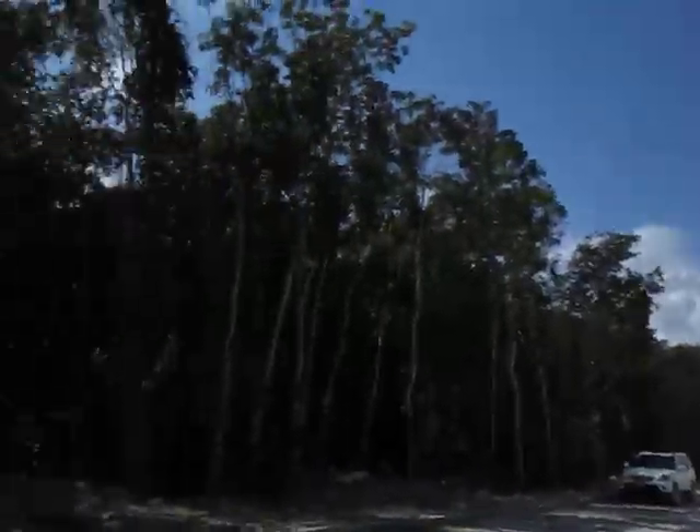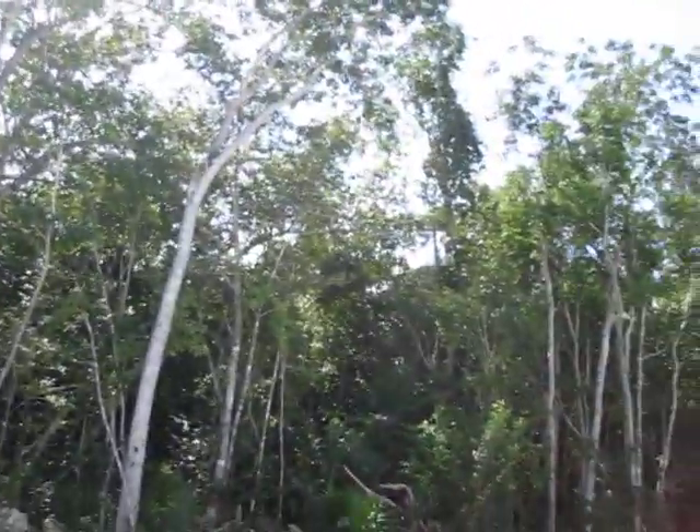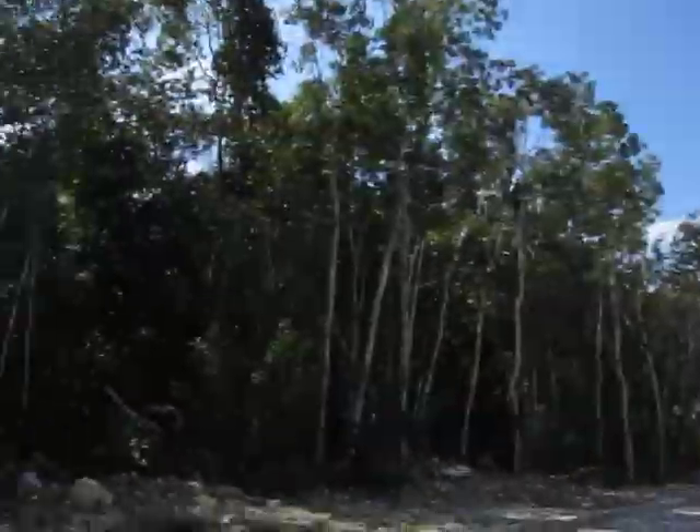It is a spectacularly gorgeous, over-the-top day here in paradise. We are in the hidden forest in Puerto Morelos, Mexico.